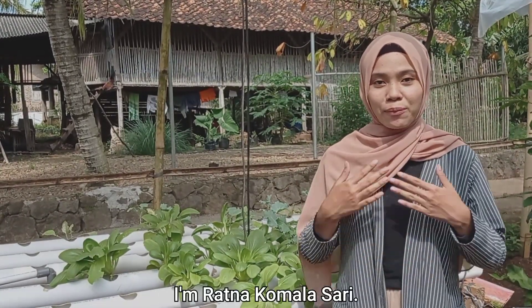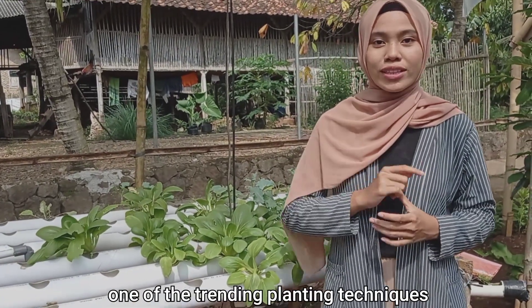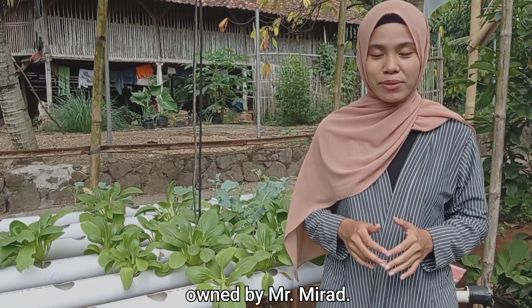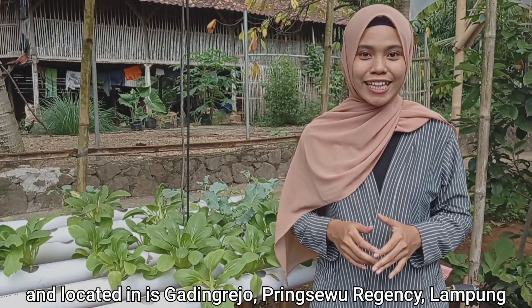Hello, who are you today? I'm Ratna Pengalasari. Today I'm going to accompany you to review one of the trending planting techniques, namely hydroponics. Now, we are in the hydroponic garden by Ms. Namira, located in East Gading Rejo, Lampung.